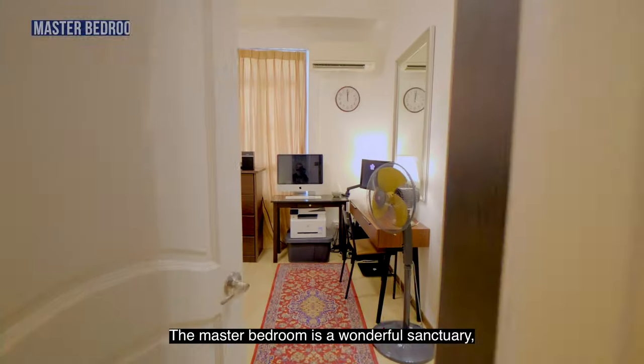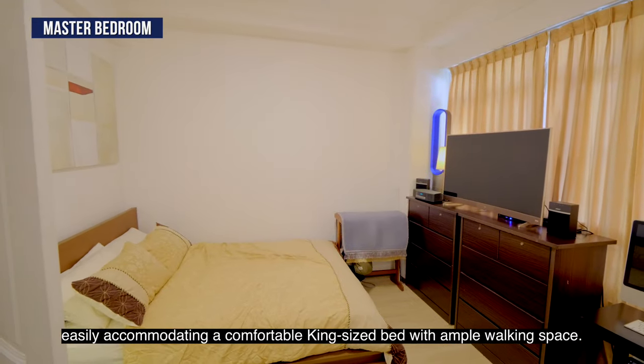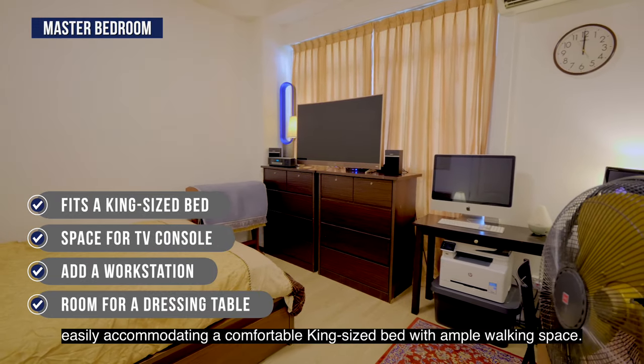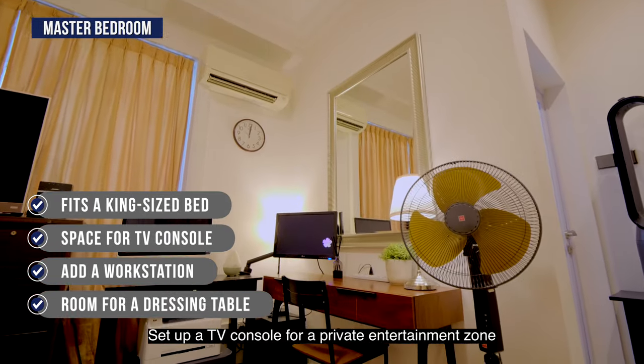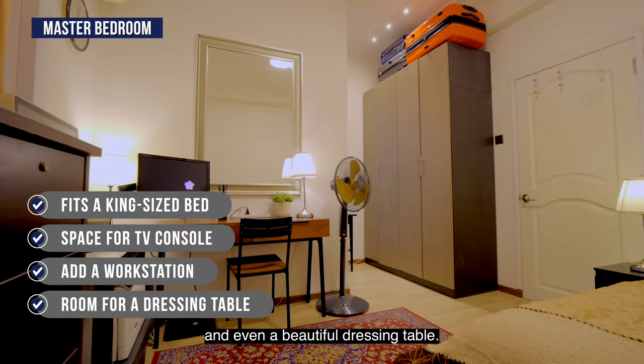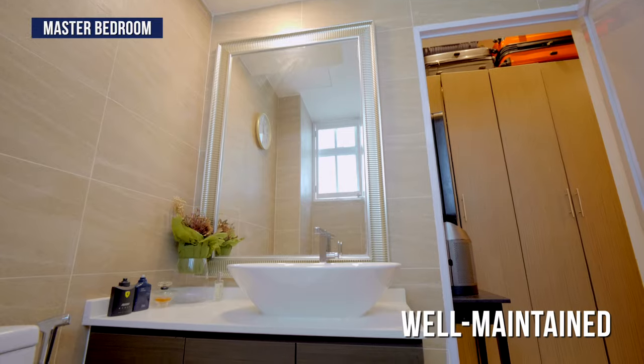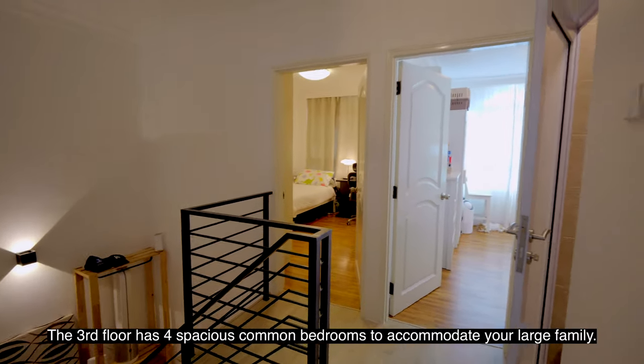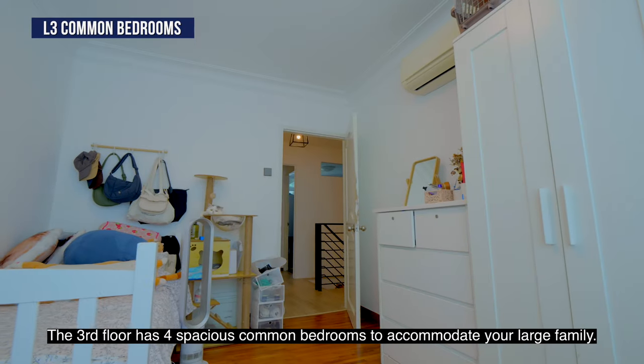The master bedroom is a wonderful sanctuary, easily accommodating a comfortable king-sized bed with ample walking space. Set up a TV console for a private entertainment zone and even a beautiful dressing table. The third floor has four spacious common bedrooms to accommodate your large family.